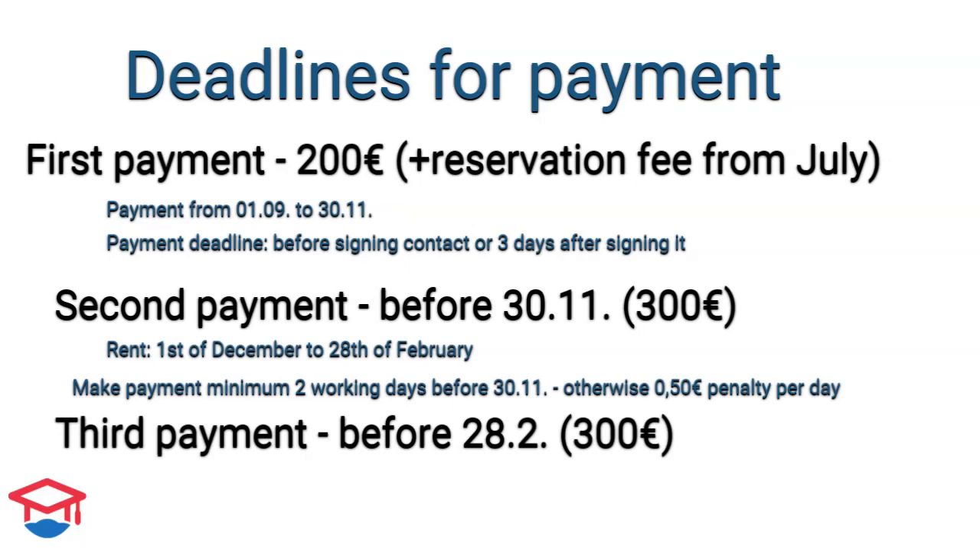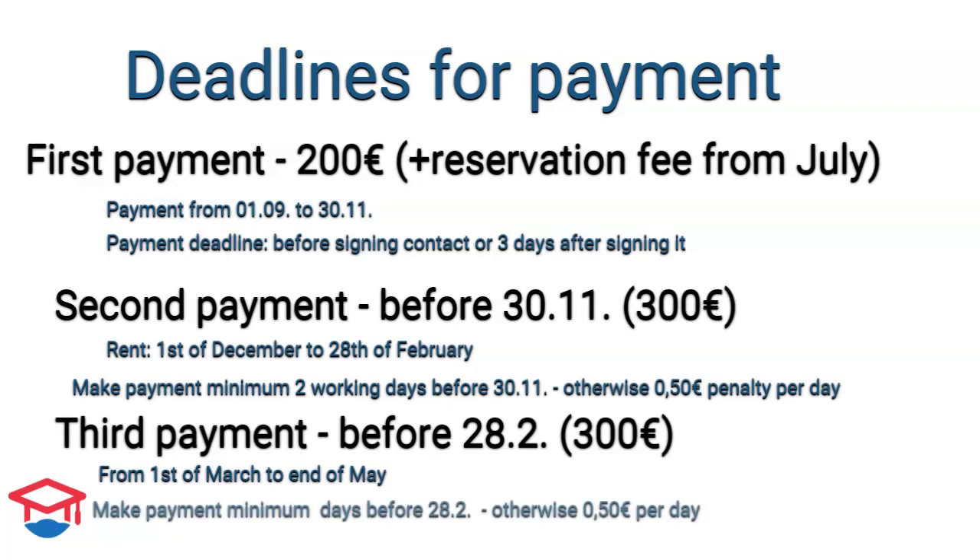The third payment is 300 euros and covers March, April, and May. The money must be credited before the end of February. Make sure to deposit the money a minimum of 2 working days before the deadline.